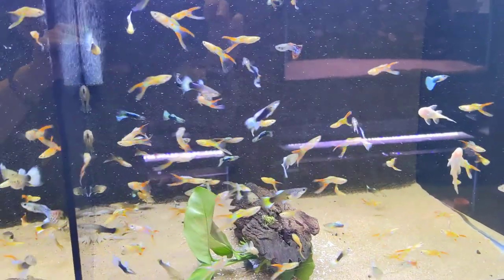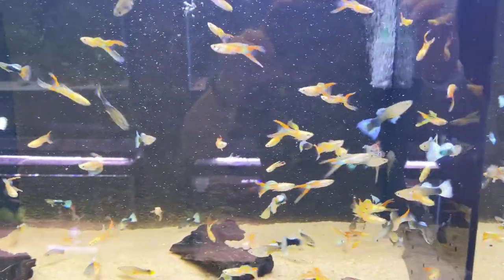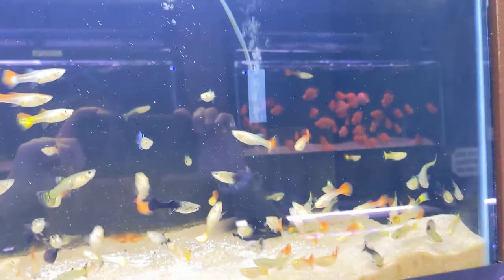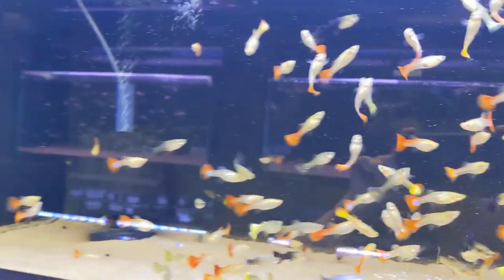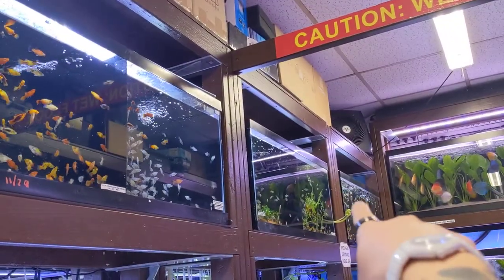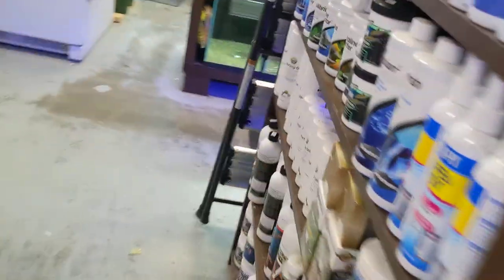Guppies — these are going to be the half-black Moscow guppies mixed with the golden spirlin inlers, and then an assortment of female guppies. So we have the full female guppy tank here and the full male guppy tank over there.